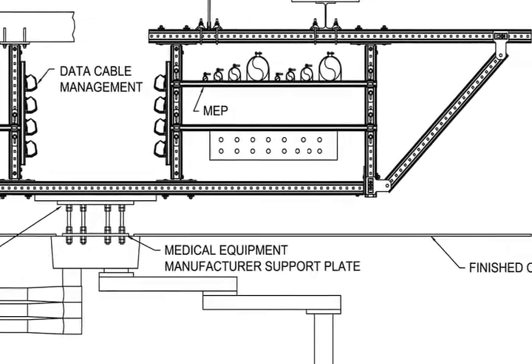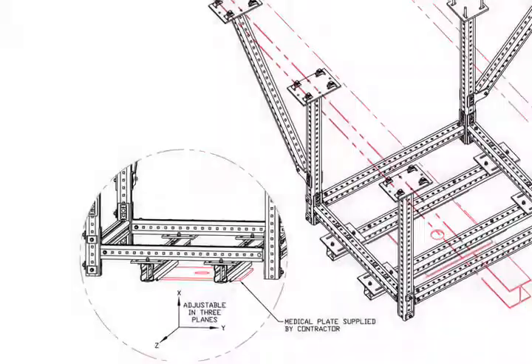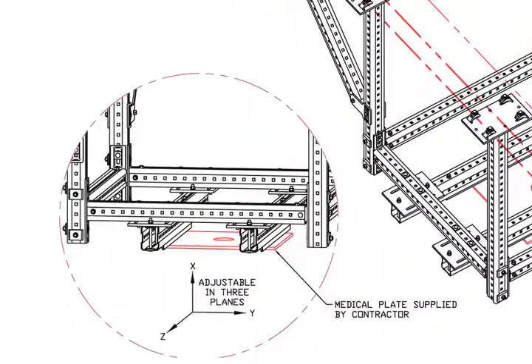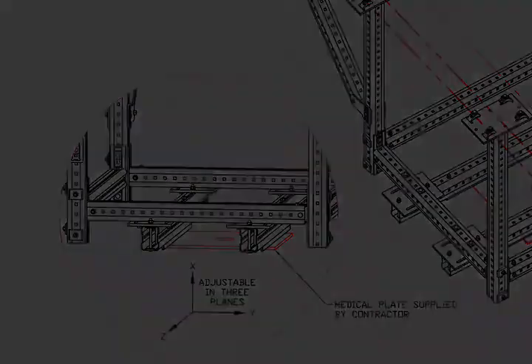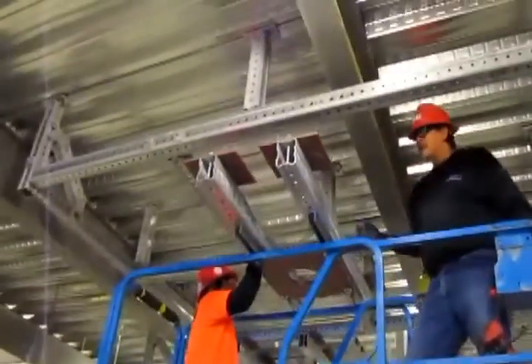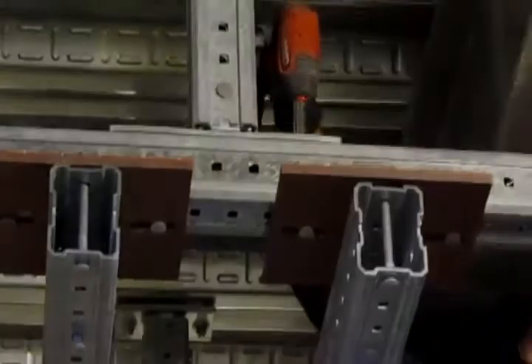Space for large diffusers and air handling units to allow for more air changes to mitigate risk of infection. The ability to quickly adapt operating room suites with the latest technology to attract and retain the best surgical staff. The opportunity to select new medical equipment at the last minute without increasing design and construction costs.